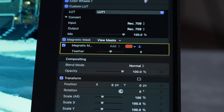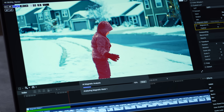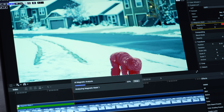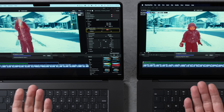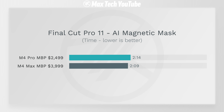Testing Apple's new Magnetic Mask AI tracking in Final Cut 11 — will the extra GPU performance help? The progress bars are incredibly close to each other. Final result: 2 minutes 9 seconds vs 2 minutes 14 seconds. Essentially identical. If buying for Final Cut, the M4 Pro is the clear choice.